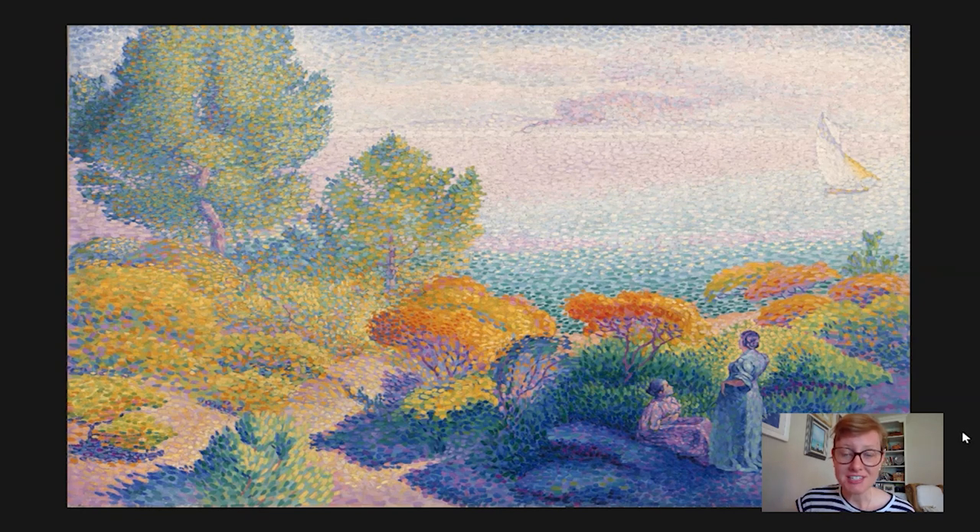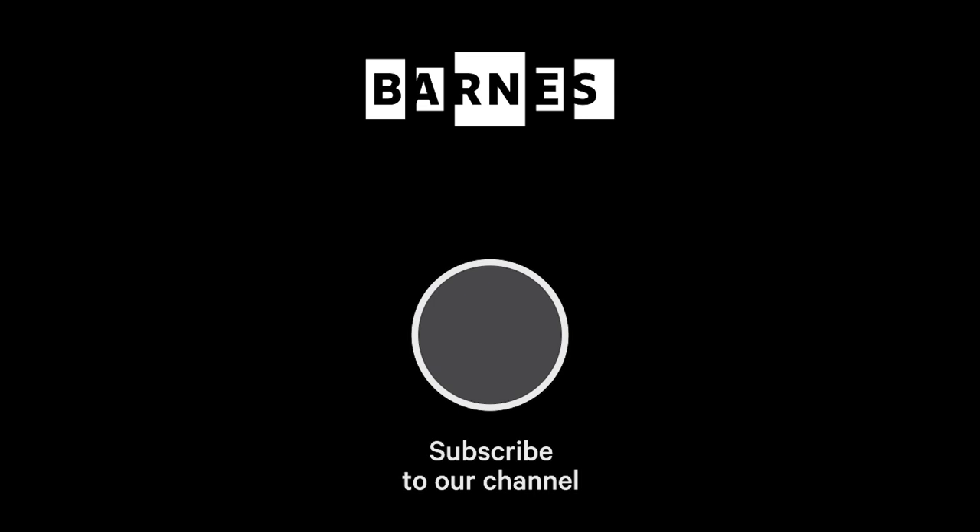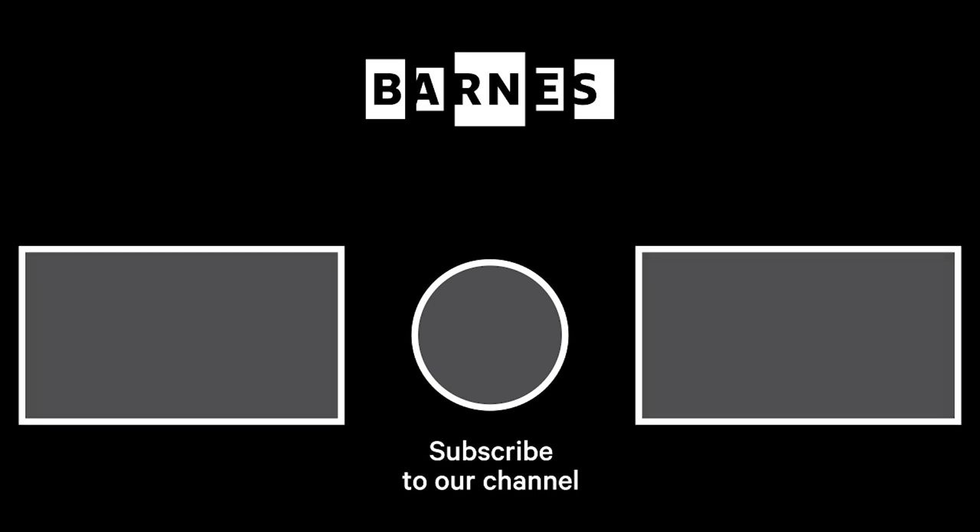Thank you so much for listening. That's a wrap for today's Barnes Takeout. Don't forget to hit subscribe, and we'd love it if you'd leave comments. Thank you so much, and be well. I'm Tom Collins, Neubauer Family Executive Director of the Barnes Foundation. I hope you enjoyed Barnes Takeout. Subscribe and make sure your post notifications are on to get daily servings of art. Thanks for watching, and for your support of the Barnes Foundation.